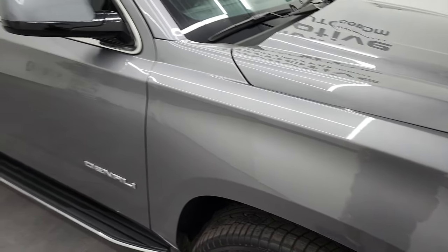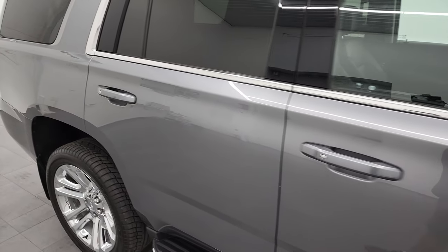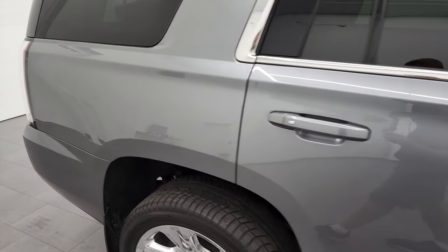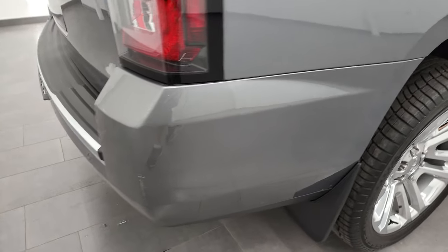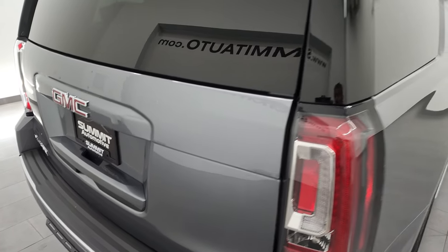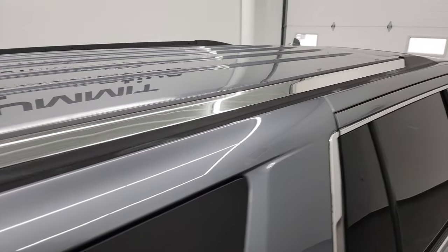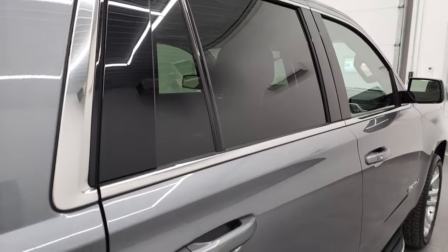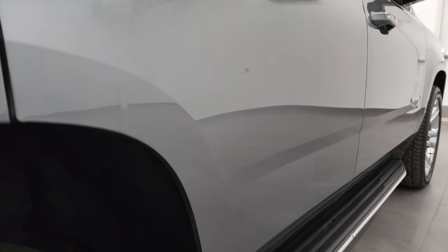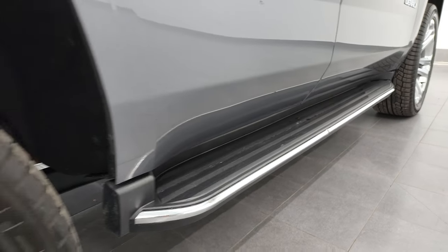As you go down this side of this 2020 GMC Yukon, take note of how clean the body is, how reflective and mirror-like that paint is. I take these HD videos so if you are far away, or even close by but just cannot make the trip down, you can still see the vehicle, hear the vehicle, and have confidence in what you're looking at before you even get here. So when you do get here, there's absolutely no surprises, and you can make a smart and informed buying decision from wherever you're at.